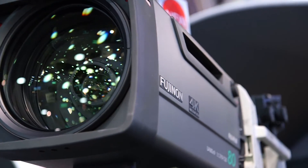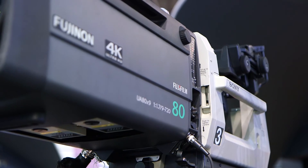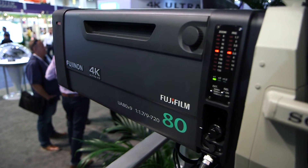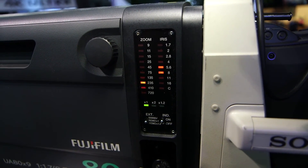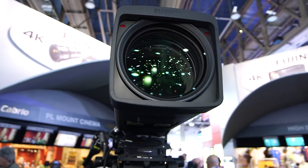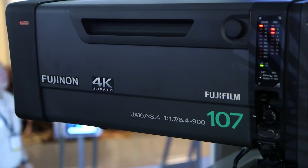We have two new box lenses: the 80 times and the 107 times. The 80 times is a lens where we built in a 1.2 extender, with an f-drop that remains reasonable. Our aim with this lens was to improve the zoom ratio, which we achieved with this 1.2 extender. This will be available around August/September. The 80 times without the 1.2 is already available, and the 107 times is also expected around September.